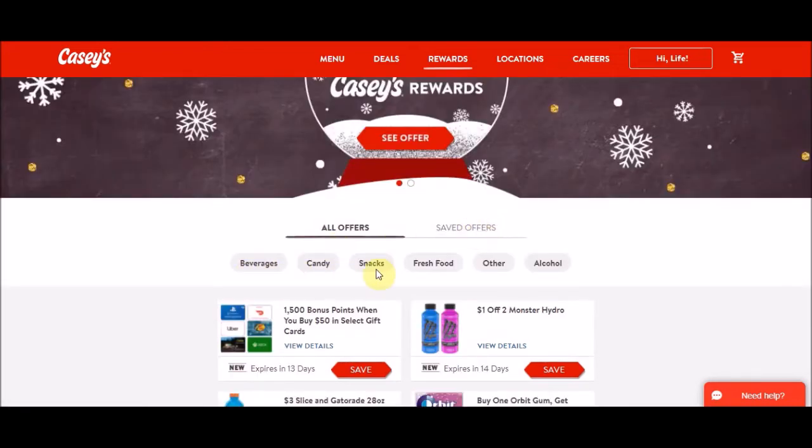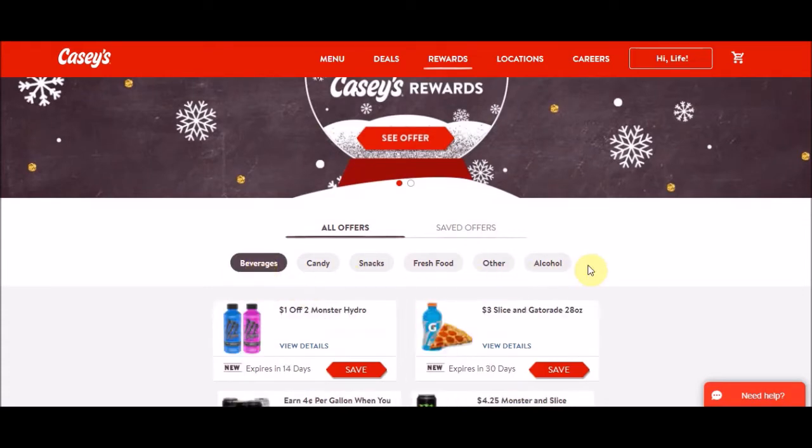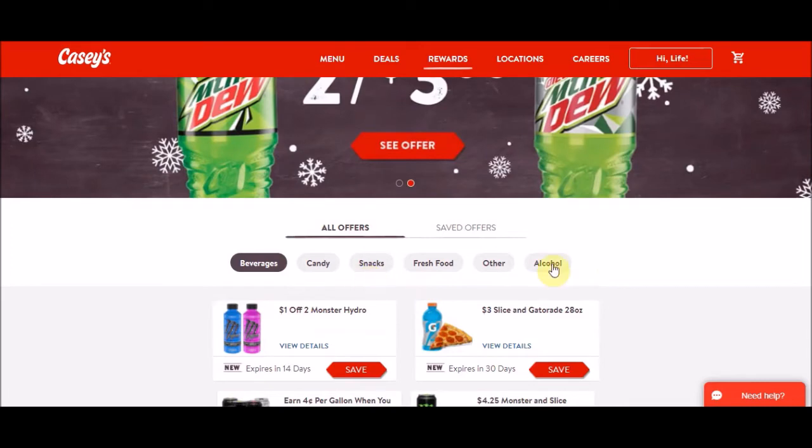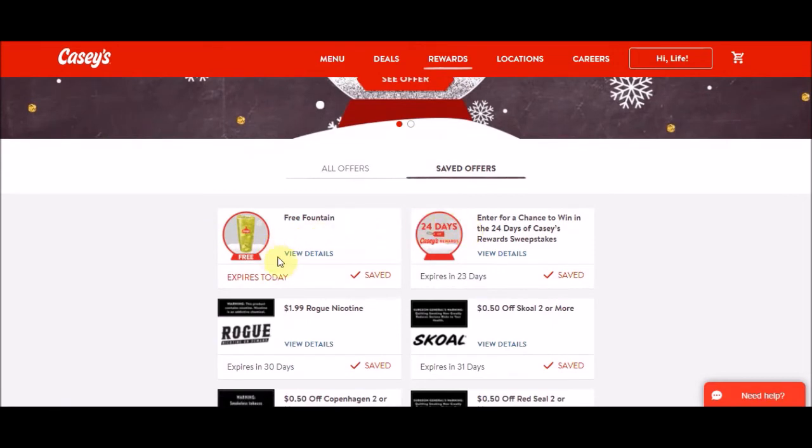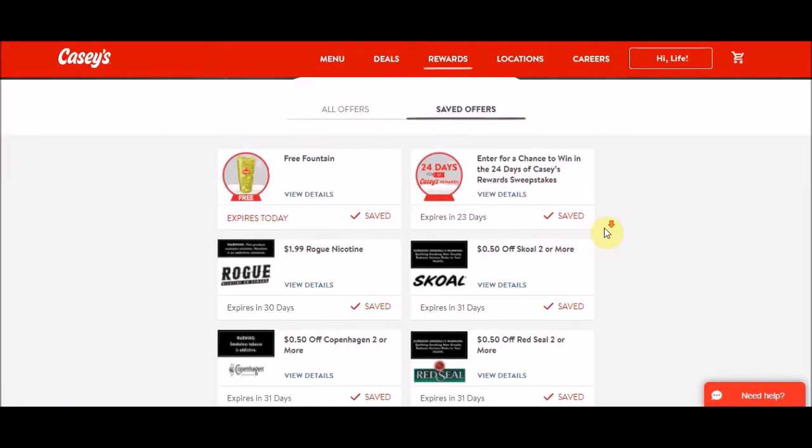You can also go up to a subcategory if you're only looking for a certain thing. So if you know you're just going to get a drink, you can select Beverage and it would pull up all those drink offers — it would have shown that free fountain drink if I hadn't already clipped it. We also have saved offers, so you do need to click these to keep them. I went ahead and clipped the free fountain drink, so that will be free today.